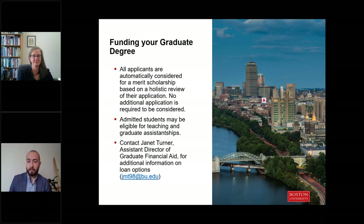There is a student employment office website you can check out to explore those opportunities. Many of our students also supplement their educational expenses with loans. If you are a US citizen or permanent resident, you are likely eligible for several US federal loans. If you're interested in learning more about loan options, we encourage you to reach out to Janet Turner, our assistant director of graduate financial aid — her email is on the screen.